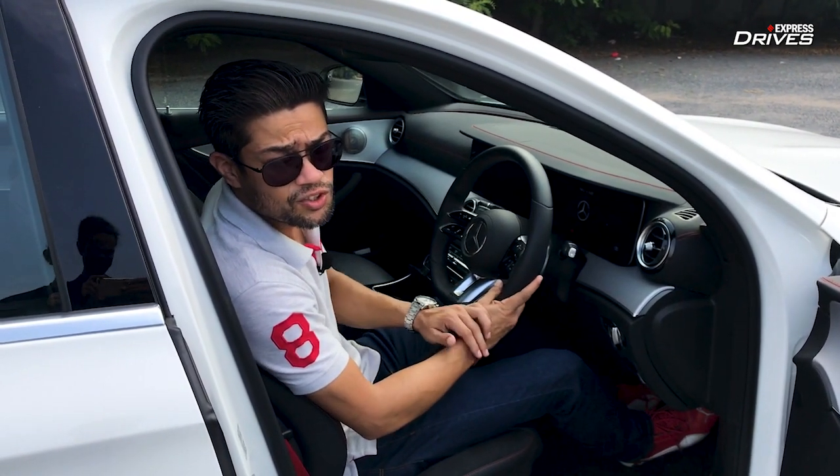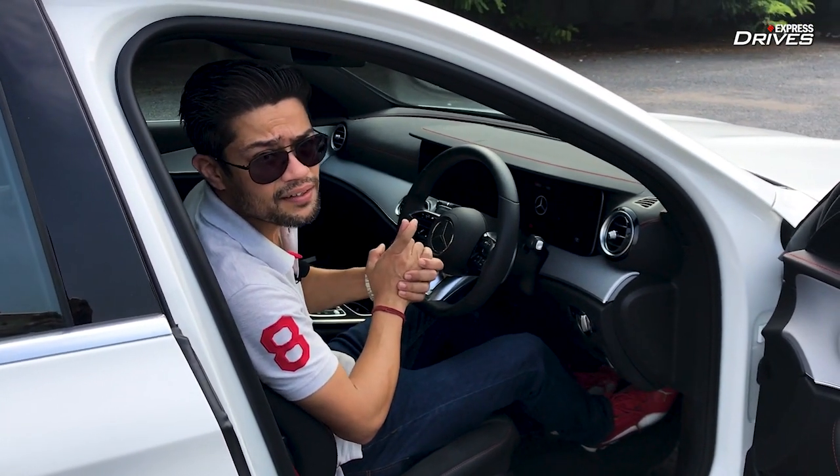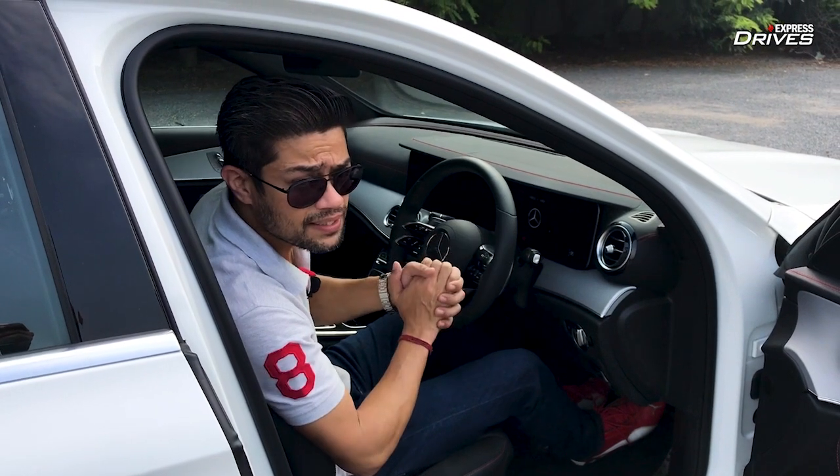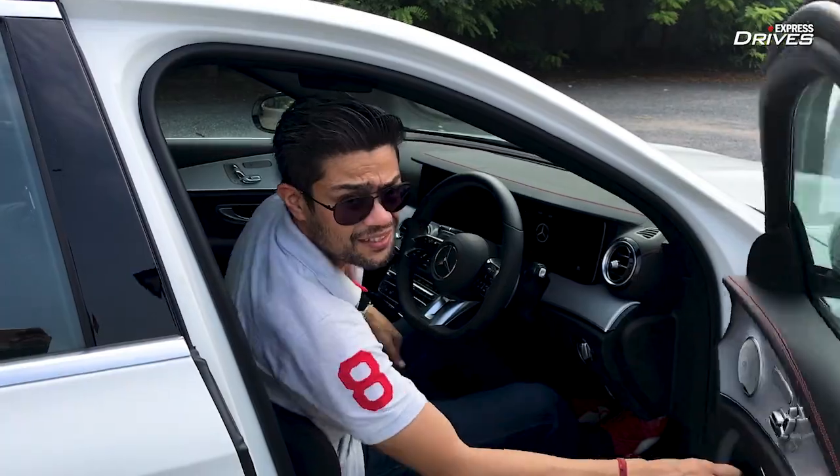The best part about this car is that it has been slotted smack in between the luxurious E-Class and the bonkers E63. It's not as expensive as an E63 but promises good performance and luxury. But that's what Mercedes claims — is that true on the road? Only one way to find out. Let's drive.